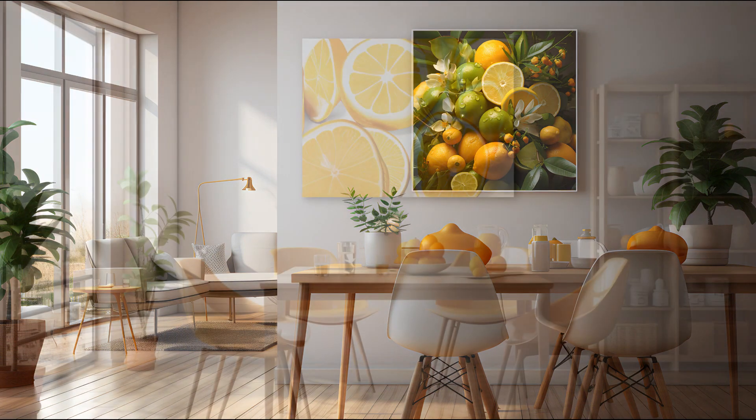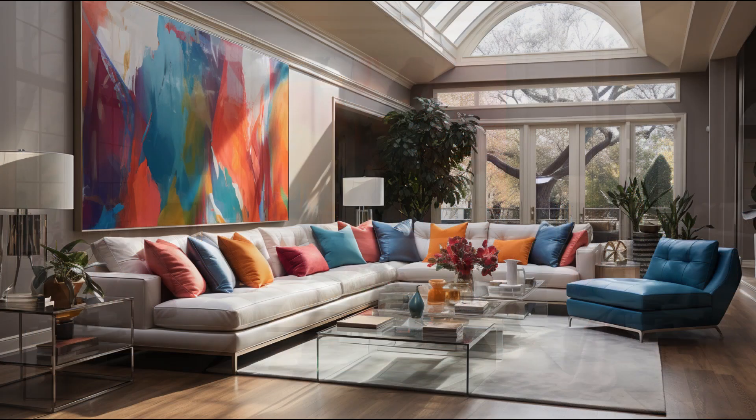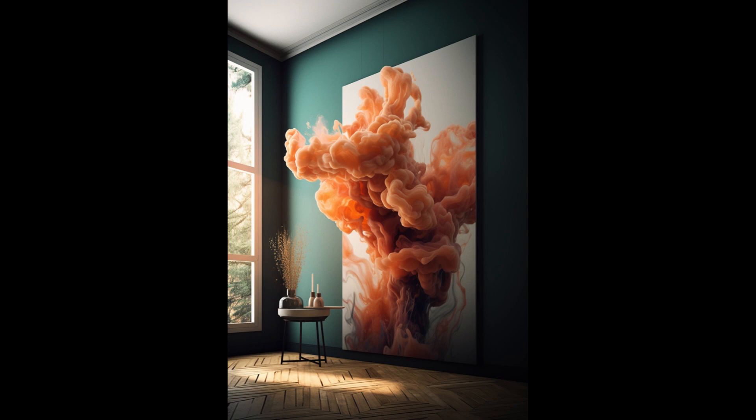And there you have it, a complete guide to transforming your home with stunning wall art. Remember to choose styles that match each room's purpose and ambience. By exploring different mediums you can add variety and showcase your unique taste. Let your walls speak volumes about your personality.